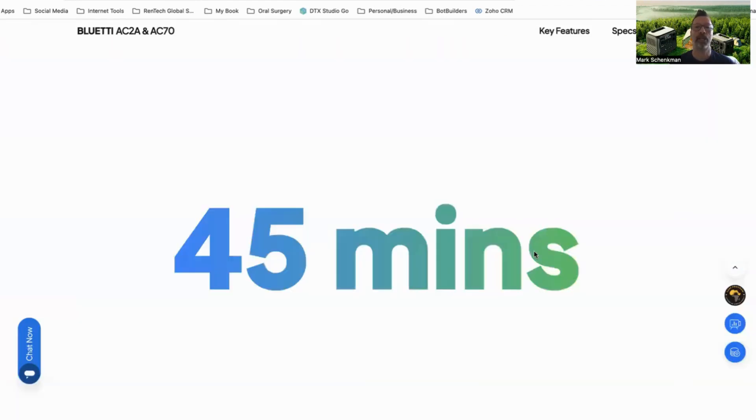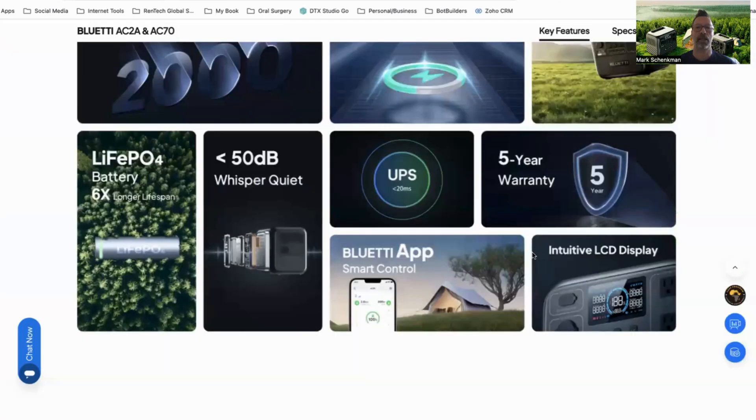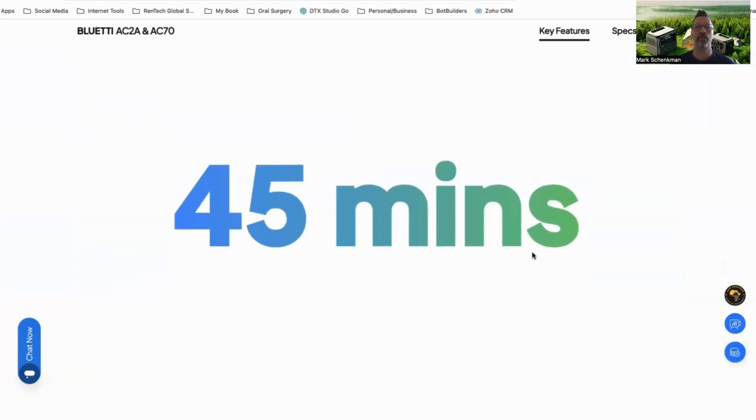As you can see here, these charge in as little as 45 minutes.